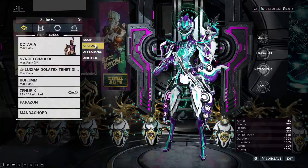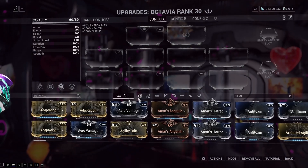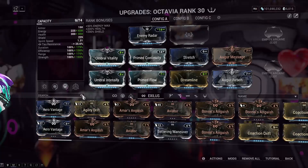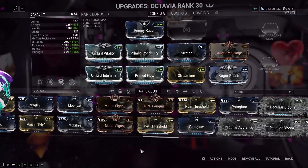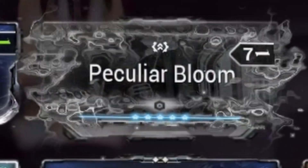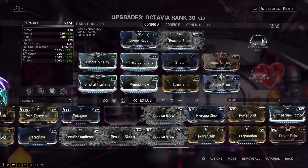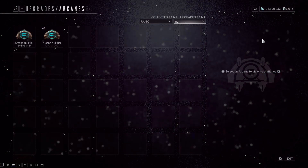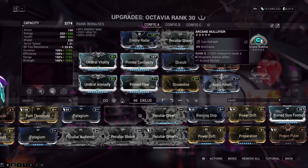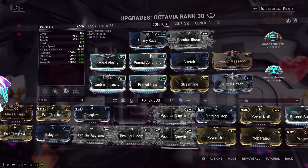I've got some Umbral Formas to burn, so let's slap together a build. This is my basic balanced build, and I even have room for the best mod in the game — fight me. I feel like the status immunity arcanes are hugely underrated. I like being immune to magnetic status as energy drain and radiation status as friendly fire.